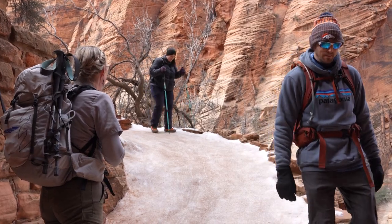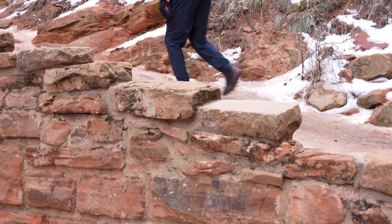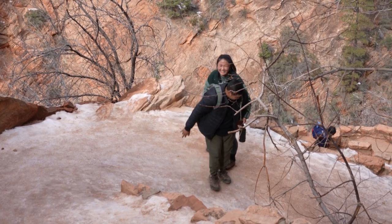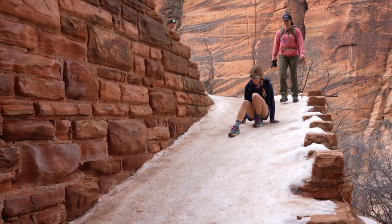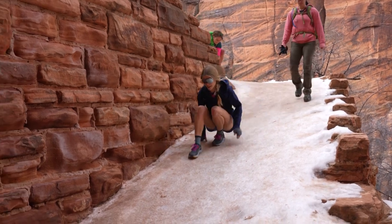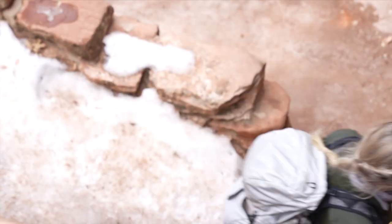We often see visitors trying to make it up Walters Wiggles without traction. That often does end up in a precarious situation. A lot of folks end up slipping and sliding on their way down, and it can present a dangerous situation, especially for those hikers that are hiking up as people are trying to come down.